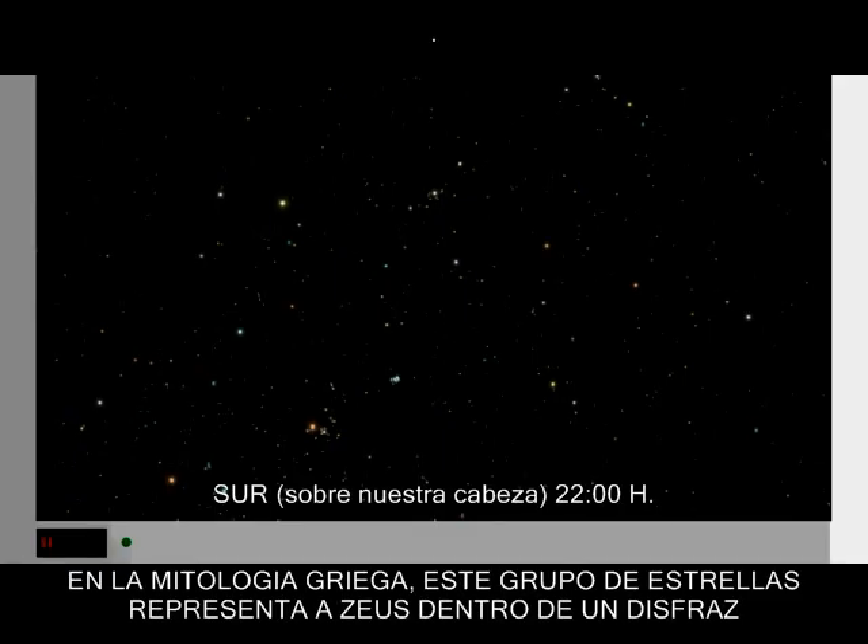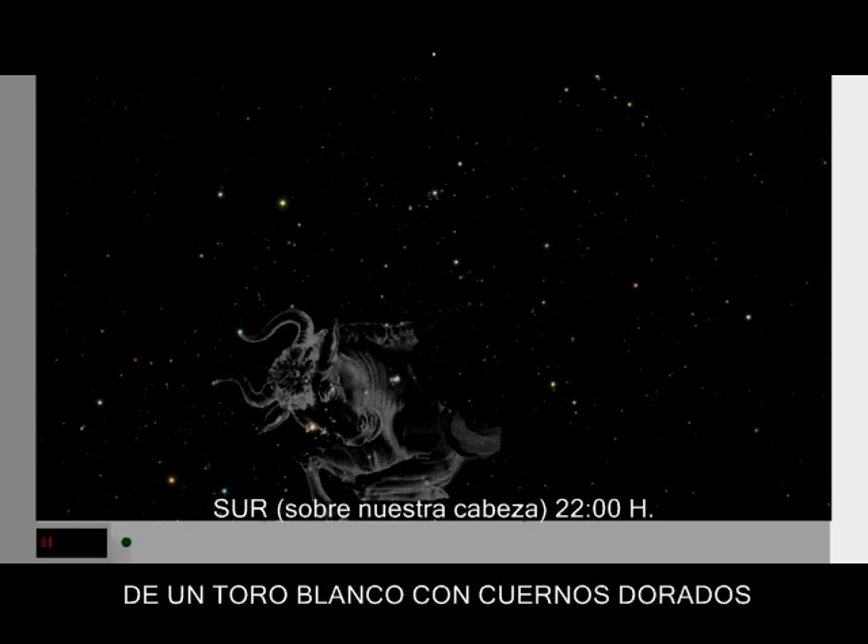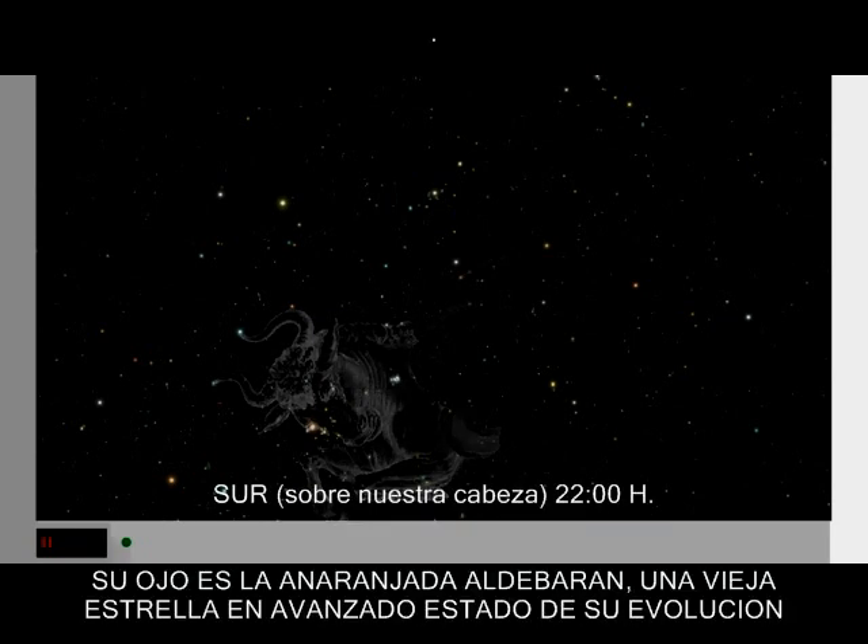Near Auriga is the large constellation Taurus, the bull. In Greek legend, this group of stars represented Zeus in the disguise of a white bull with golden horns. His eye is orange Aldebaran, an older star in the advanced stages of its evolution.